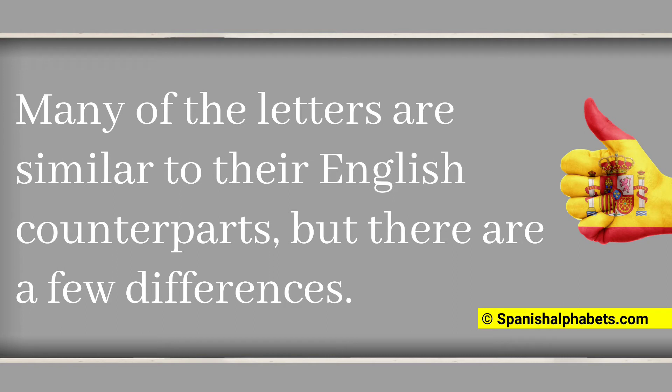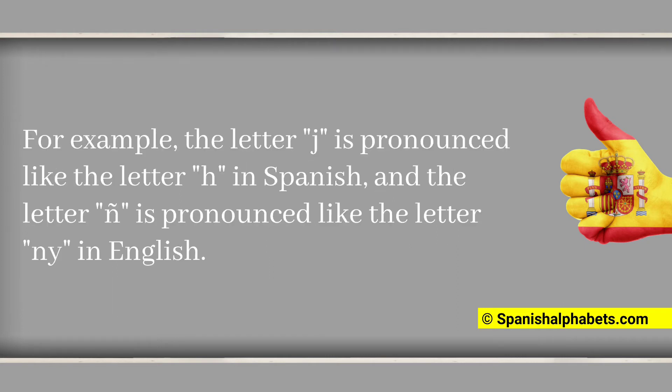For example, the letter J is pronounced like the letter H in Spanish, and the letter Ñ is pronounced like the letters N-Y in English.